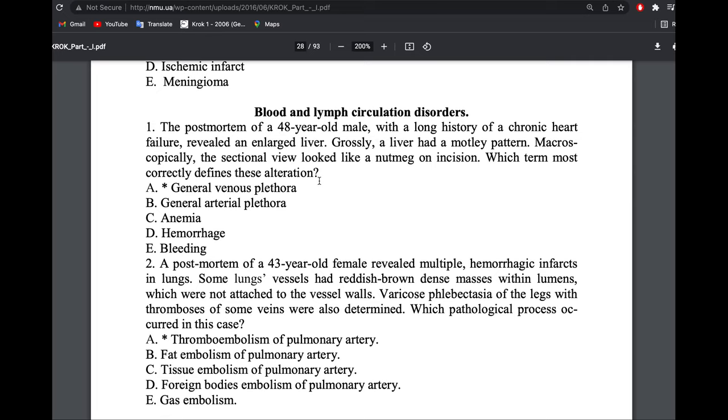A post-mortem of a 48-year-old man with a long history of chronic heart failure revealed an enlarged liver with a motley pattern. Microscopically, the liver has a nutmeg appearance on incision. Nutmeg liver means that in the central centrilobular part there is congestion and red blood cells, but in the peripheral perilobular part there is fatty degeneration. Don't confuse this with pure fatty degeneration of the liver — nutmeg liver has both fat and red blood cells.